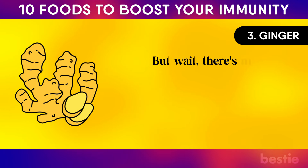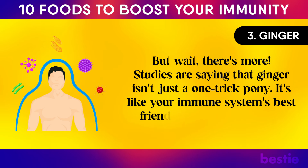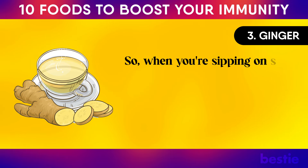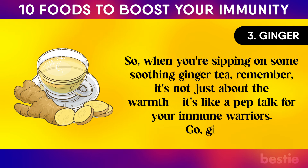Studies say ginger isn't just a one-trick pony — it's like your immune system's best friend, helping it gear up to take on sneaky viruses. So when you're sipping on some soothing ginger tea, remember it's not just about the warmth. It's like a pep talk for your immune warriors.